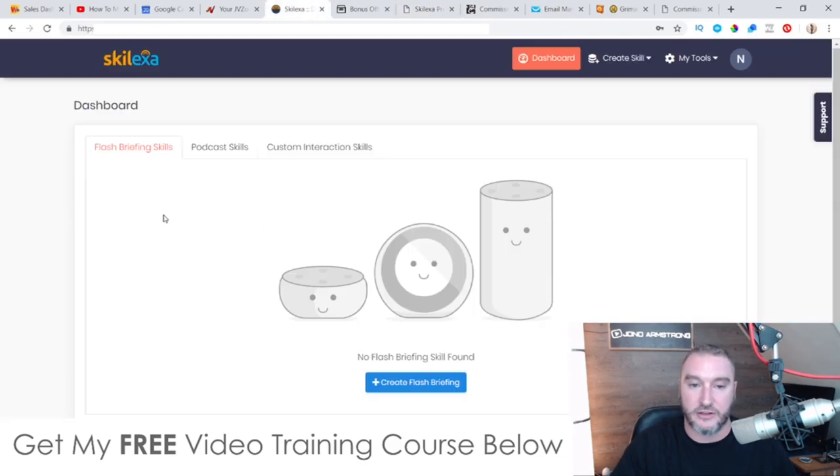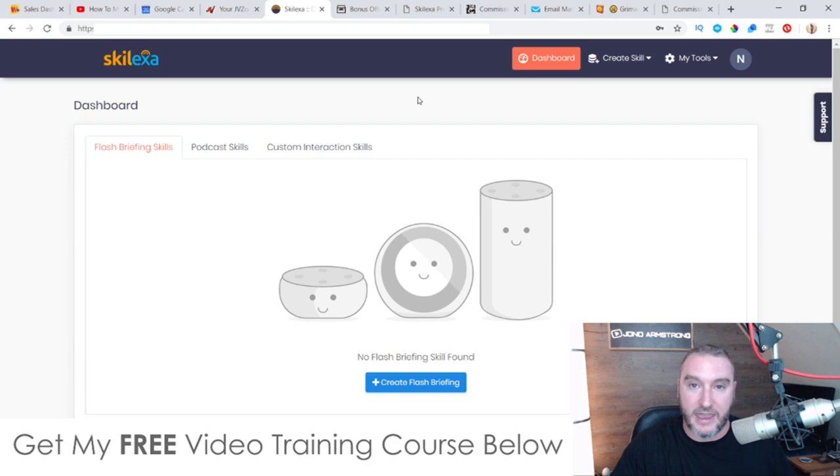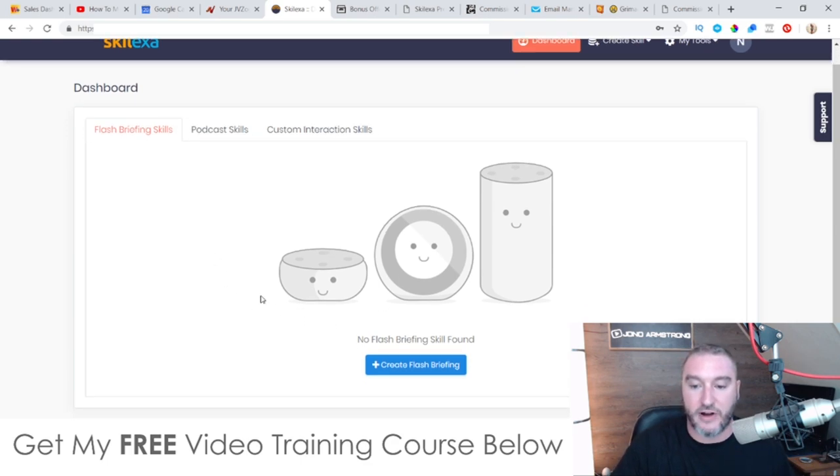I'm going to jump into the members area and show you how this works. You can create a flash briefing, a podcast, or a custom interaction — all of this is going to get broadcast out onto people's Echo devices. To do this, for example with flash briefing, you simply click on 'create flash briefing.'